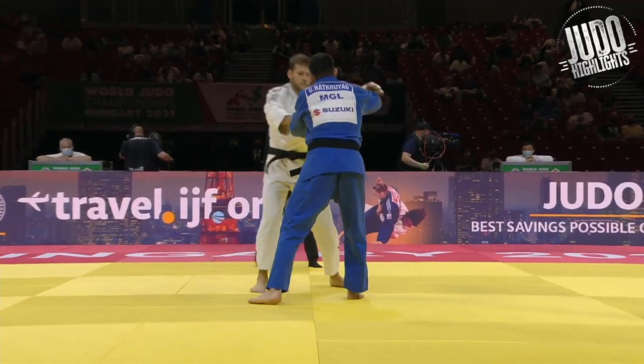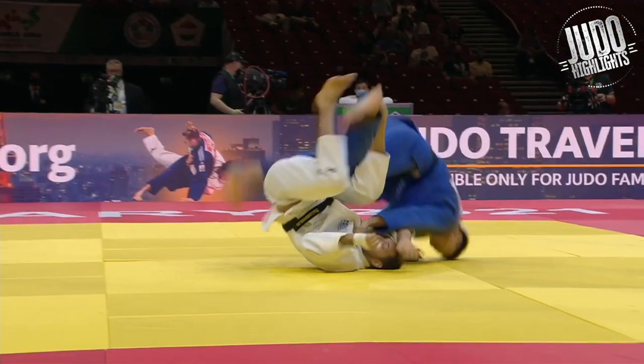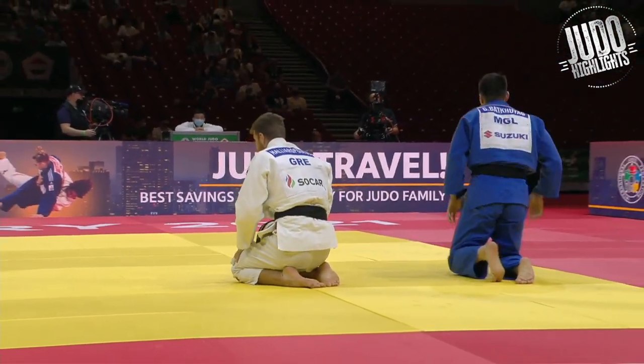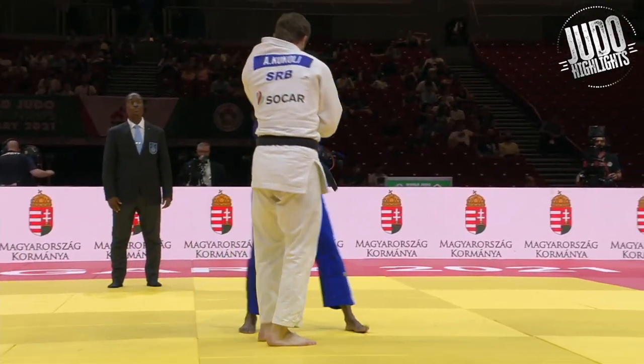And Fonesuka is looking really good. There were many more Ippons from the under 100s than the under 90s, so really showing their stuff. Lots of powerful, powerful Judo on this day.